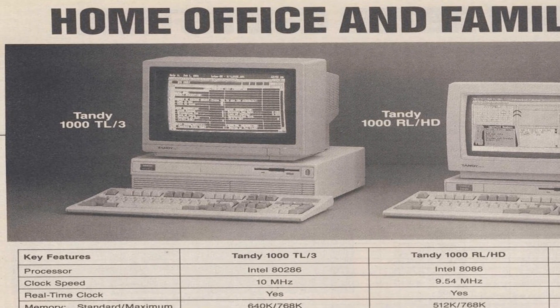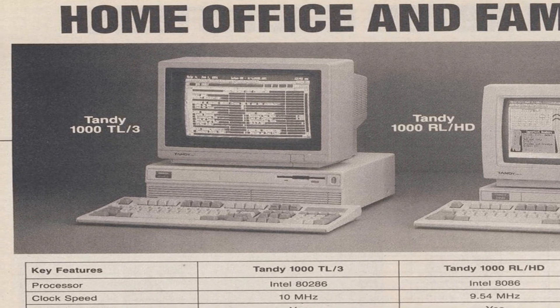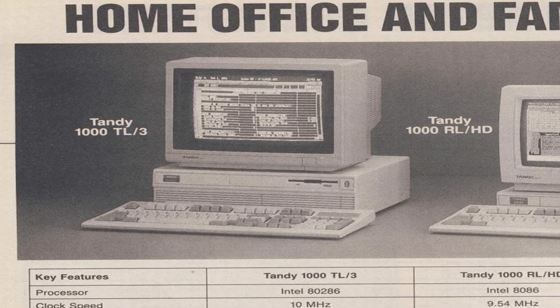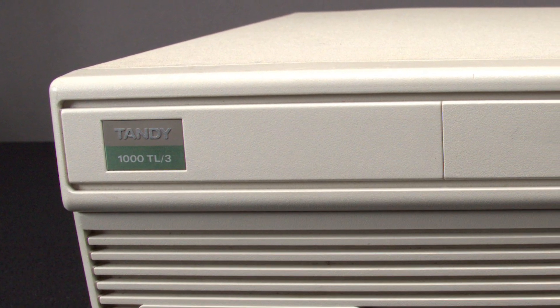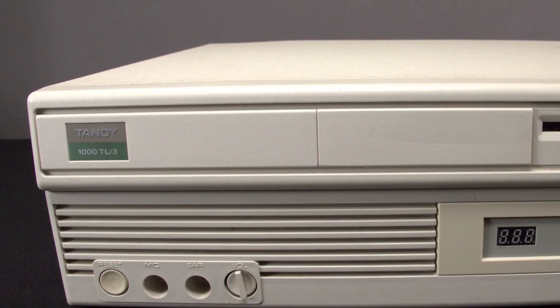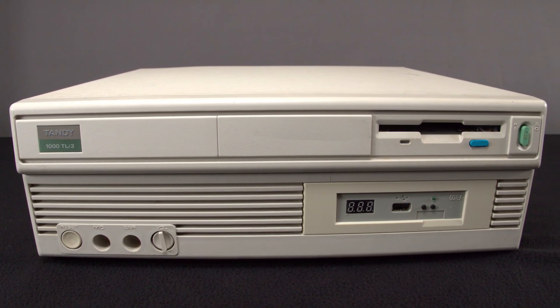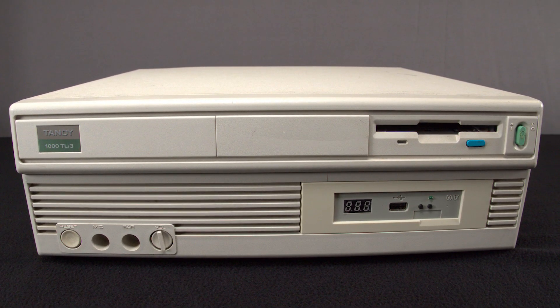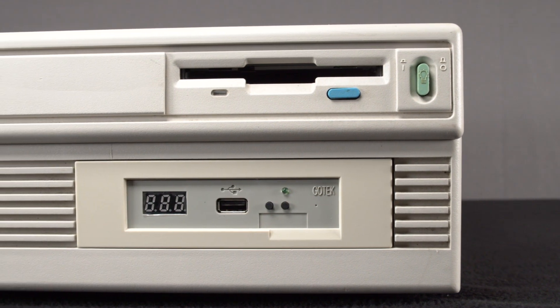In fact, the Tandy 1000 TL3 was actually marketed by Tandy as having good upgrade potential. Our system was purchased on eBay for $400 from a seller who really knew his stuff — he included all the original manuals and discs and packed the entire thing incredibly well. This Tandy 1000 TL3 is a perfect example of what a great design success Tandy had created.